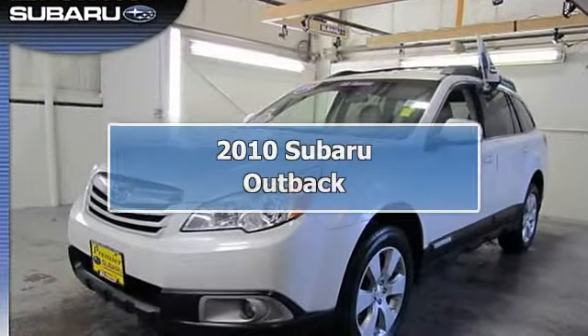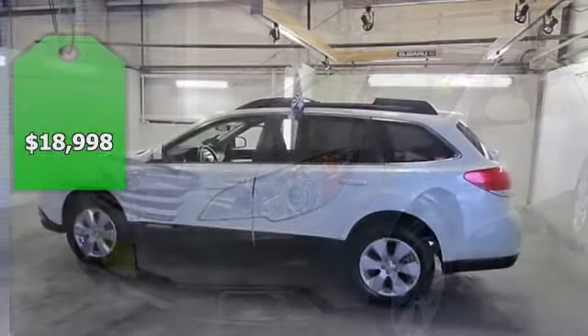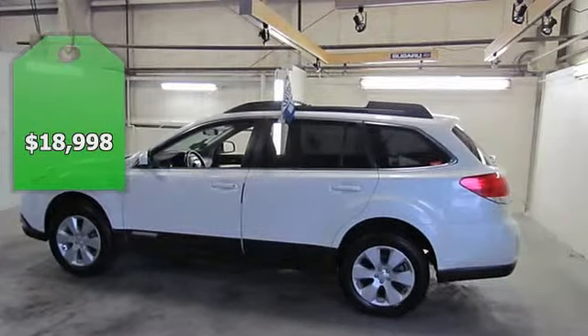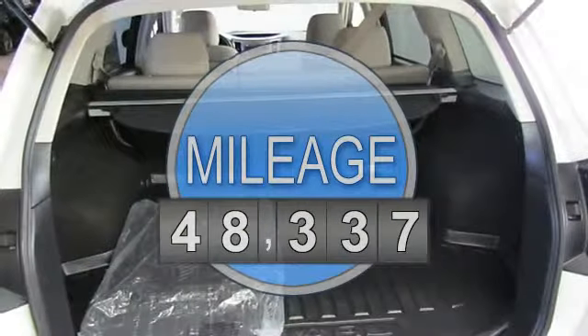Subaru factory certified, 7 years 100,000 miles. All-weather package: front wiper de-icer, heated exterior side mirrors, and heated front seats. Outback 2.5i Premium.